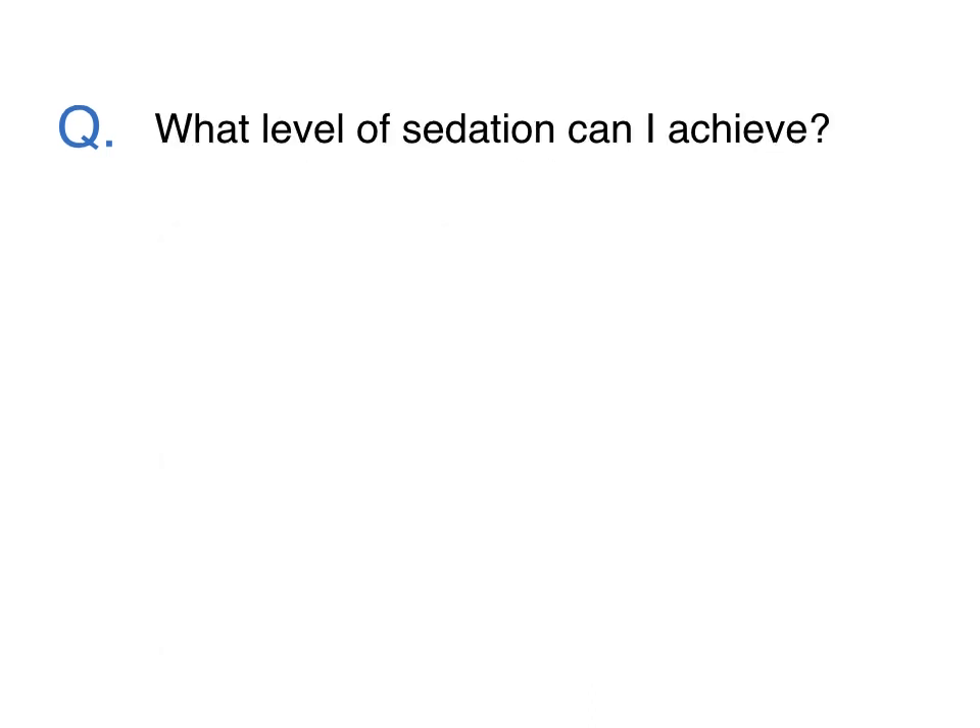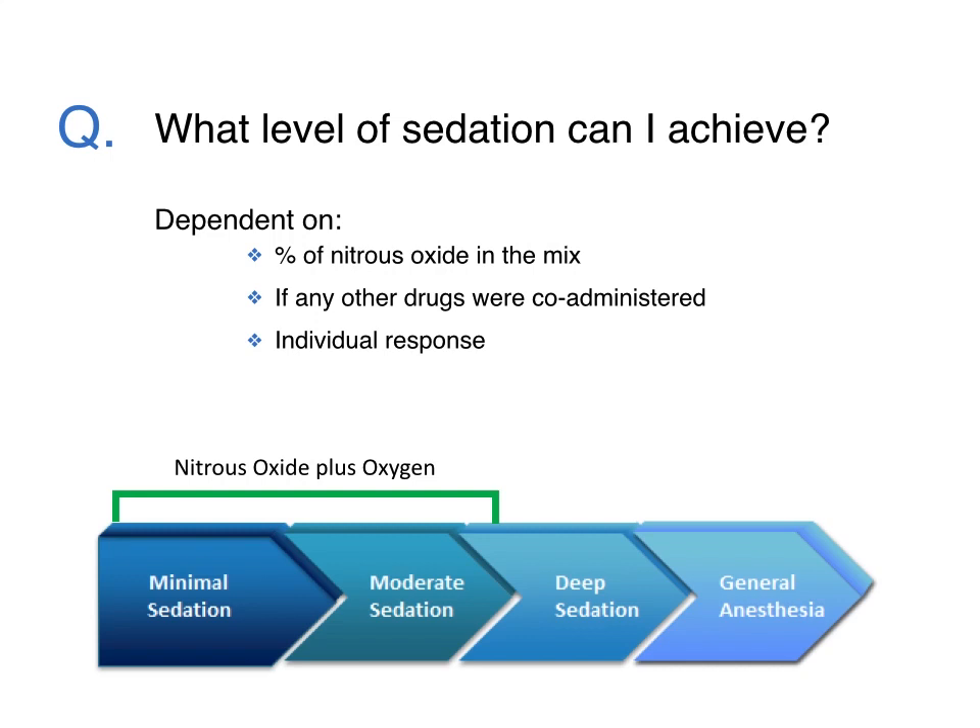What level of sedation can I achieve? Most modern nitrous oxide and oxygen systems for procedural sedation outside of the OR are intended for minimal to moderate sedation. The delivery systems have built-in fail-safes preventing the flow of nitrous oxide without accompanying oxygen, which would rapidly cause hypoxia.